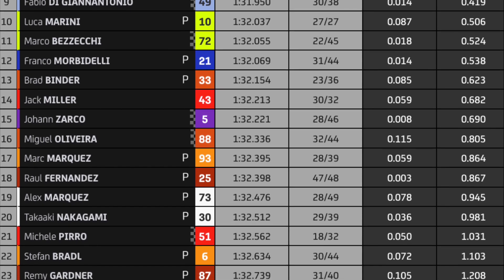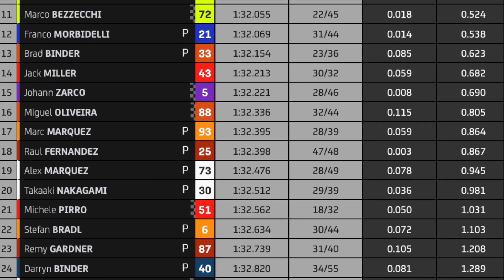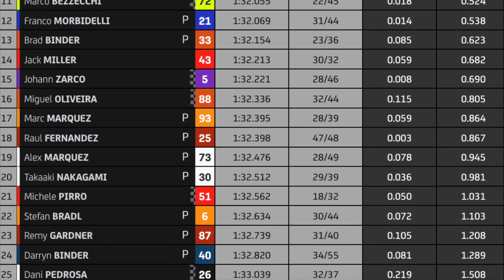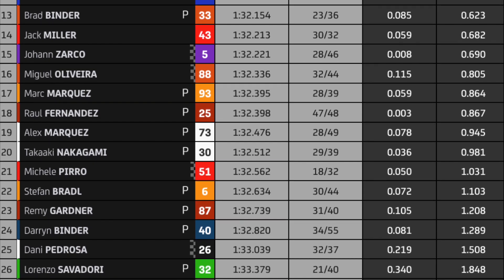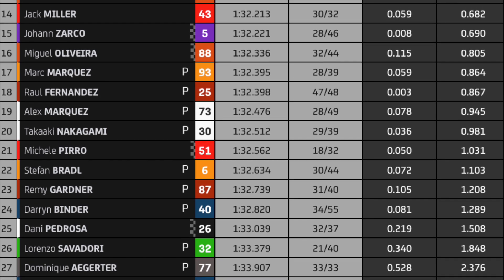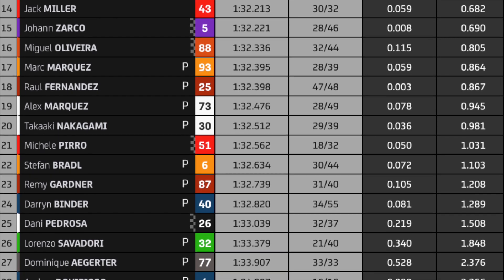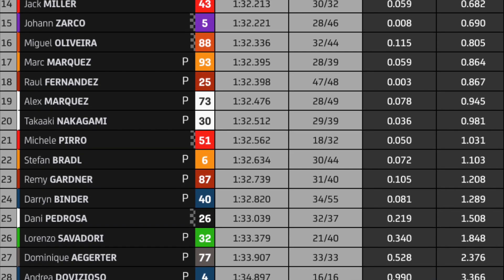Marc Marquez seventeenth, Raul Fernandez eighteenth, Alex Marquez nineteenth, Nakagami twentieth, Michele Pirro twenty-first, Stefan Bradl twenty-second, Remy Gardner twenty-third, Darren Binder twenty-fourth, Darryn Binder twenty-fifth, Lorenzo Salvadori twenty-sixth, Dominique Aegerter twenty-seventh, and Andrea Dovizioso twenty-eighth.